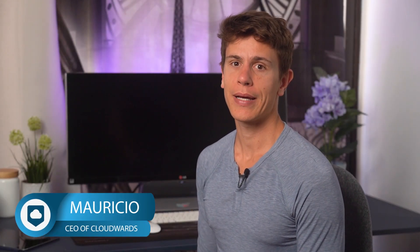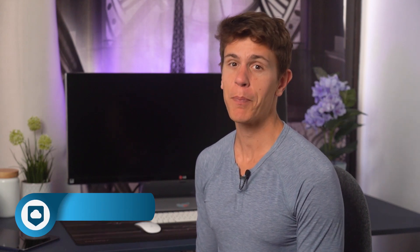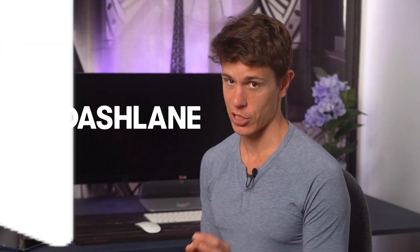Hello and welcome back to cloudwoods.net. My name is Mauricio and in this video we are going to look at one of the most popular password managers around, Dashlane.